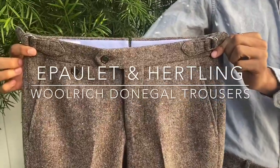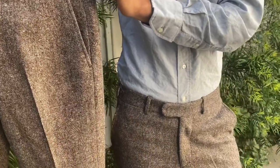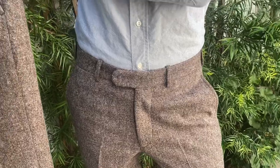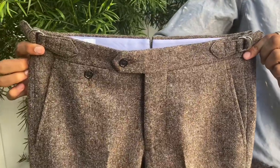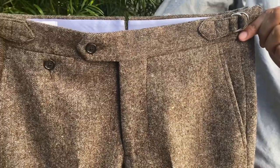We just received our first production from Hurtling Trousers in this beautiful Woolwich Last American Donegal Tweed. This fabric comes from the Woolwich factory in Pennsylvania — we bought up all of their remaining stock. They sadly closed down about a year ago, and these are the first two production units which came off the line.